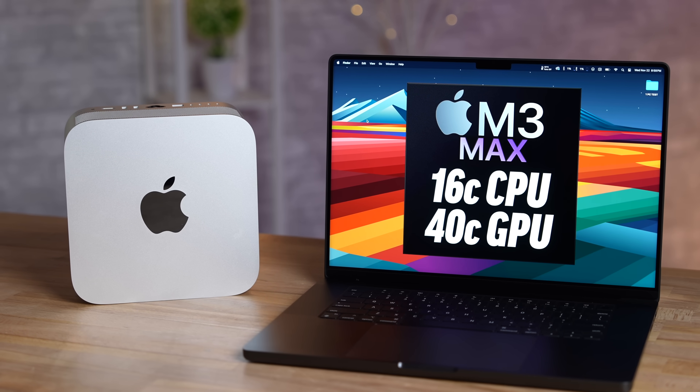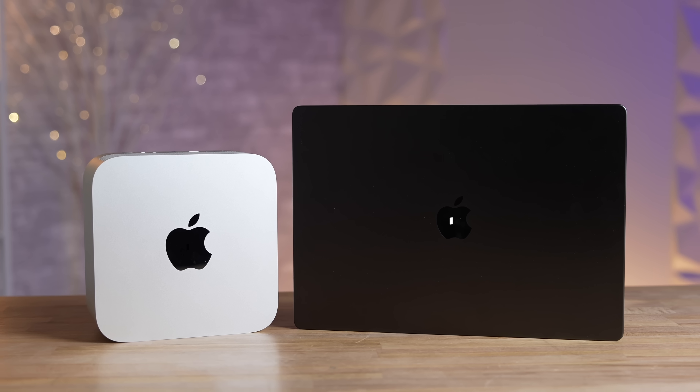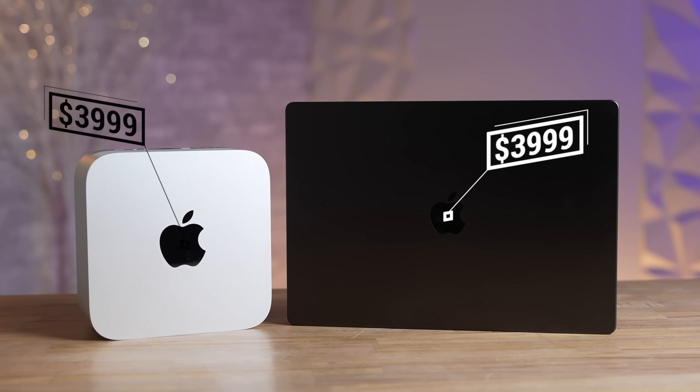Can a laptop really be faster than a desktop? Well, I didn't believe it myself until I tested it — and this thing blew my mind. Both of these come in at four thousand dollars; the specs are slightly different.